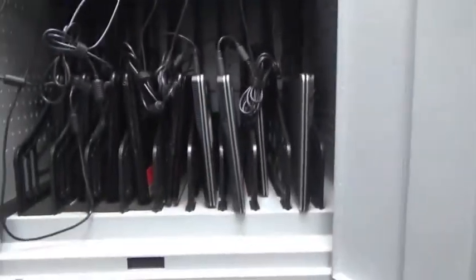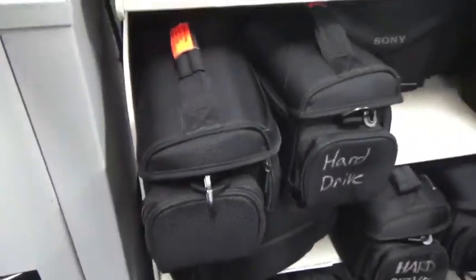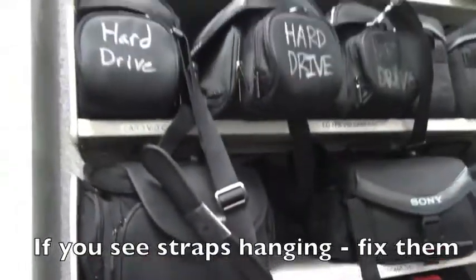As we continue around the room, these are the cabinets that hold the laptop checkout. Please try to keep these doors closed when you can and remember to plug in the laptops when you have a chance. There are PC laptops, Chromebooks, and MacBooks here that can all be checked out for four hours by College of Education or Psychology students.